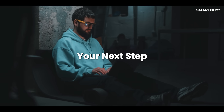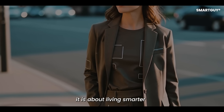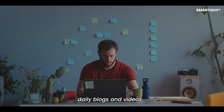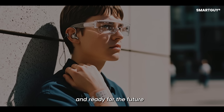At SmartGuy.com, we believe the future of fashion is about more than looking good — it is about living smarter. Join free today to explore daily blogs and videos that show how smart clothing and other innovations can keep you healthy, stylish, and ready for the future.